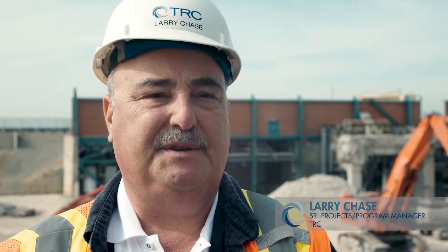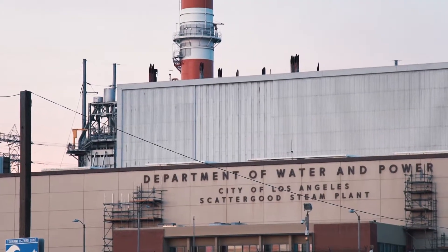This is the first project that LADWP has demolished a full power plant in about 60 years. We wanted to set the standard as high as we could and make sure that they were satisfied with their final product.